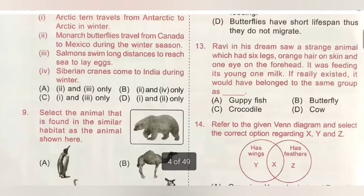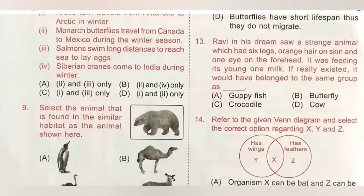Question 13: Ravi in his dream saw a strange animal which had six legs, orange hair on skin, and one eye on the forehead. It was feeding its young ones milk. If it really existed, it would belong to the same group as — A. Guppy fish, B. Butterfly, C. Crocodile, D. Cow. Hairs on skin and breastfeeding young ones are characteristics of mammals such as cow. So option D is the correct answer.